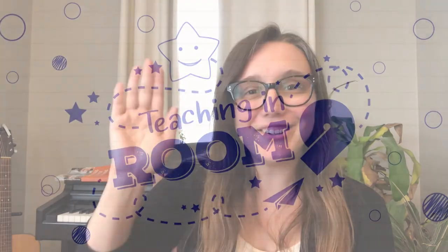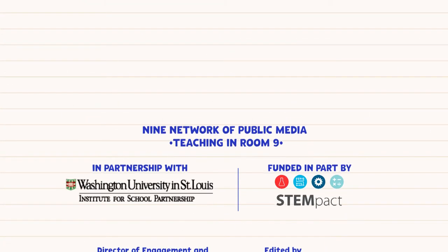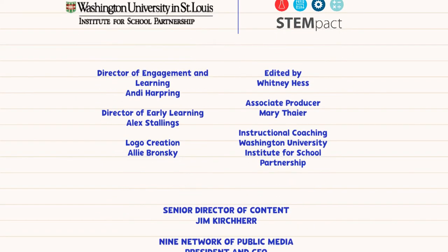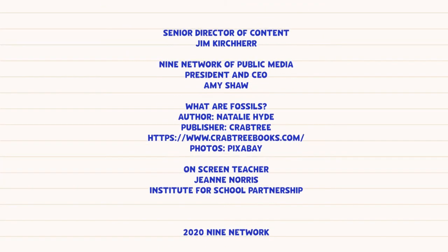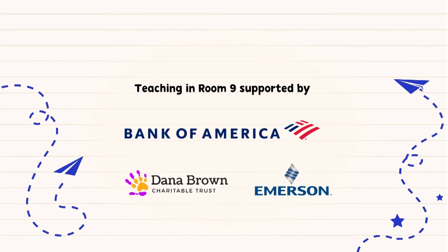See you later. Teaching in Room 9 is made possible with support of Bank of America, Dana Brown Charitable Trust, Emerson, and viewers like you.